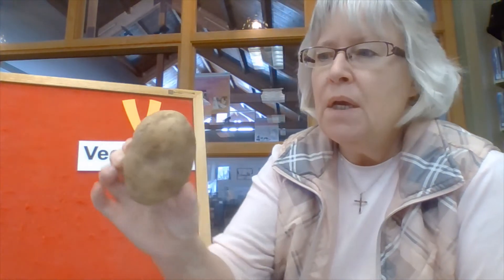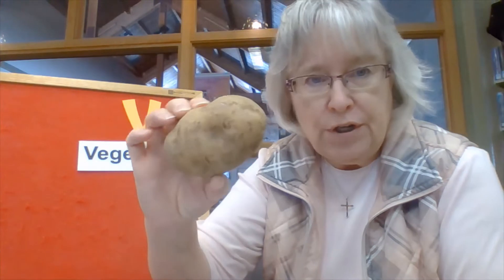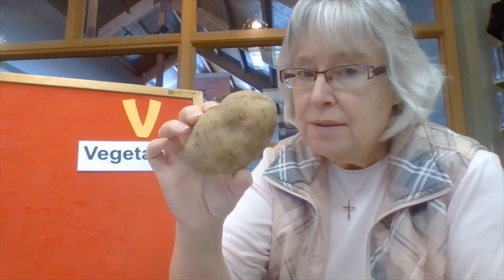How about this one? This one is a good one. This one, you have to cook it before you eat it. You can mash it, bake it, fry it. It's a potato. What color is that potato? Can you tell? It's brown, like a light brown. Potatoes are pretty yummy.